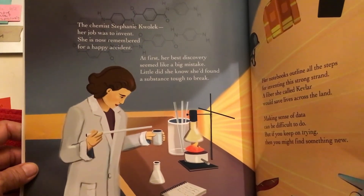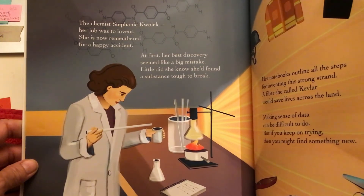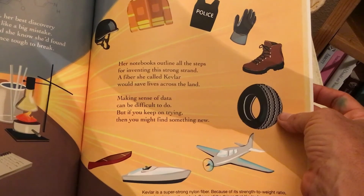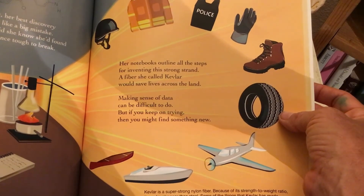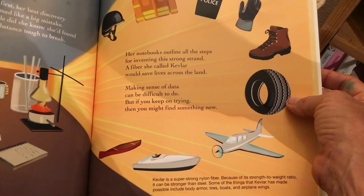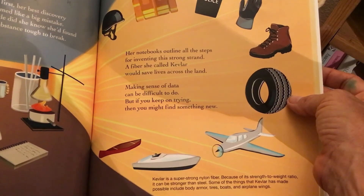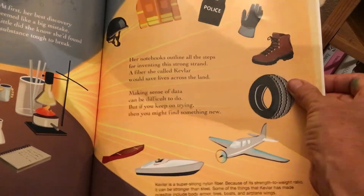The chemist Stephanie Kwolek — her job was to invent. She is now remembered for a happy accident. At first her best discovery seemed like a big mistake. Little did she know she'd found a substance tough to break. Her notebook outlines all the steps for inventing this strong strand — a fiber she called Kevlar — would save lives across the land. Making sense of data can be difficult to do, but if you keep on trying, you might find something new. Kevlar is a super strong nylon fiber. Because of its strength and lightweight, it can be stronger than steel. Some of the things that Kevlar has made possible include body armor, tires, boats, and airplane wings. Amazing.